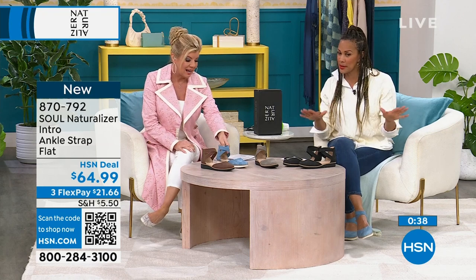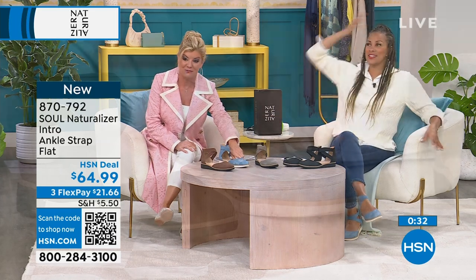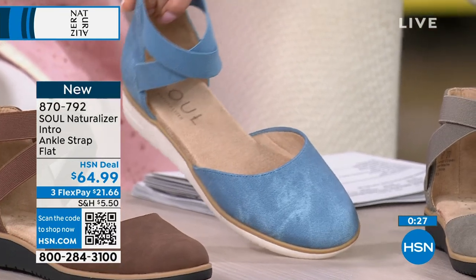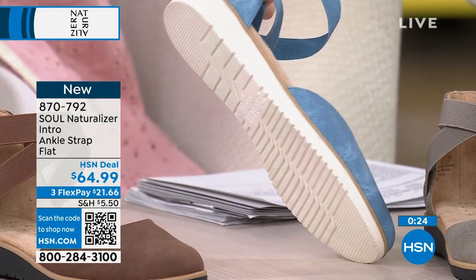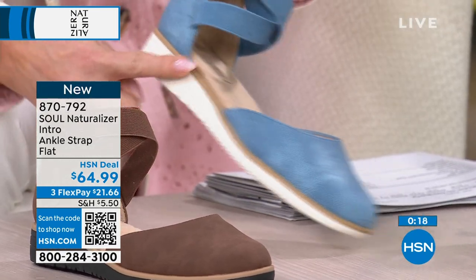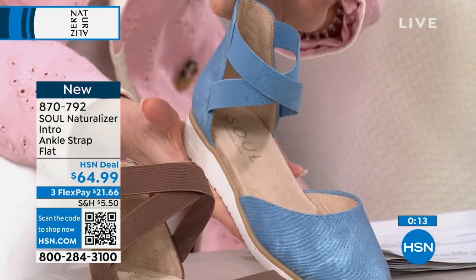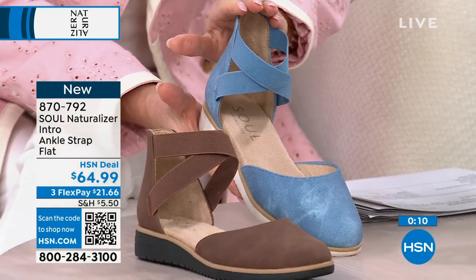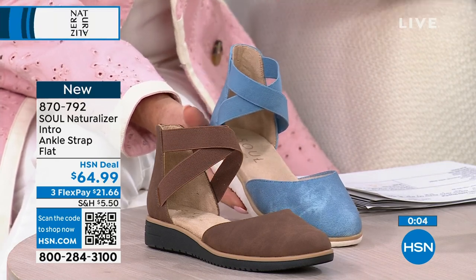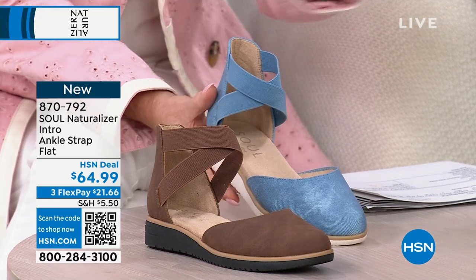And to have an assortment at these great prices — adorable and perfect timing. I saw these in the collection and I need these in my life. They look so good on you. They're still elongating — this style makes that leg look long and lovely. This is about a one-and-a-quarter lift and it comes around in a little platform. With FlexPay, it's $21.66. We ship these right out in a Naturalizer box, just like going to the department store. You always have a 30-day money-back guarantee — just don't wear them outside.